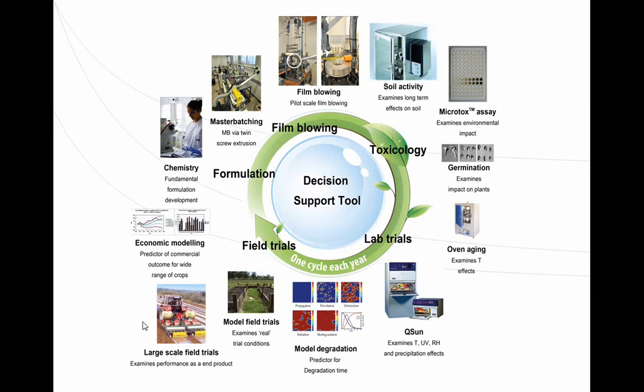We have model field trials out at Pinjara — a fenced off area with beds of soil where we test the film in practice. It's really important to take material tested in the lab and correlate it with what happens in the actual field. Then we do large scale field trials using equipment that cuts and stretches film as it goes and buries it at the edges. Economic modelling predicts commercial outcome, then we go back to the chemistry.